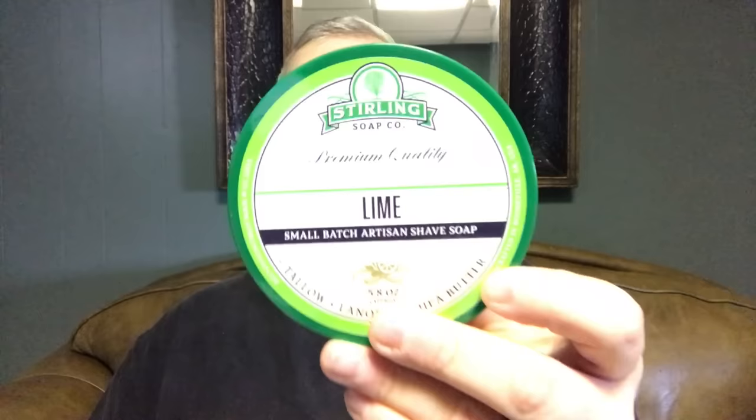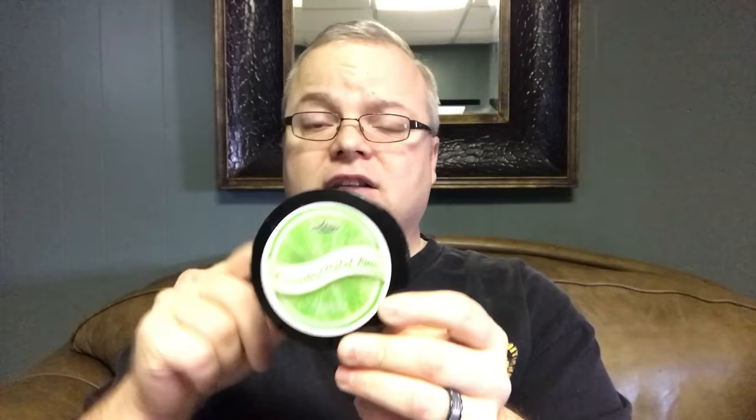Next up we have Sterling Lime, which is just a straight lime interpretation. Very nice, great quality, not particularly expensive. It's definitely one you should have if you're a lime lover. Next up we have Razor Rock Essential Oil of Lime. Really nice lime scent, not tremendously expensive. There's also an aftershave that goes along with this. It's quite good. I love it — Razor Rock Essential Oil of Lime.